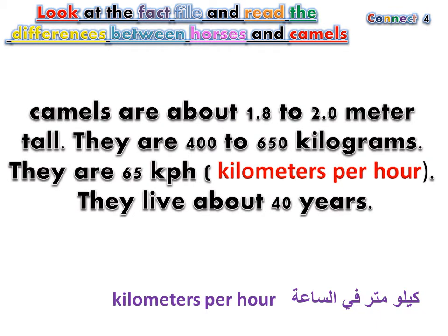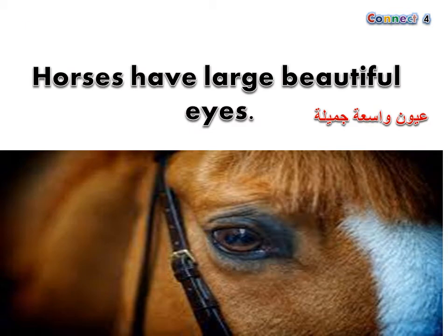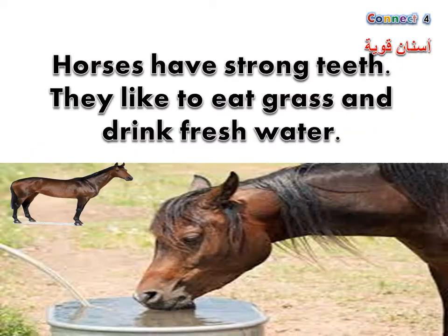Camels are about 1.8 to 2.0 meters tall. They are 400 to 650 kilograms. They reach 65 kilometers per hour. They live about 40 years. Horses have large, beautiful eyes and strong teeth. They like to eat grass and drink fresh water.